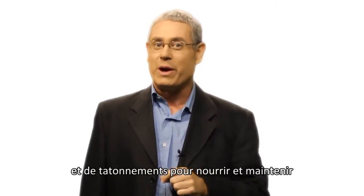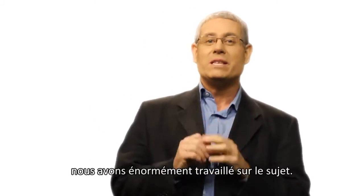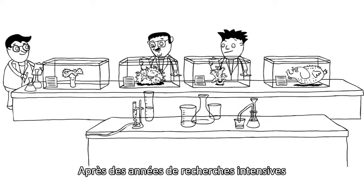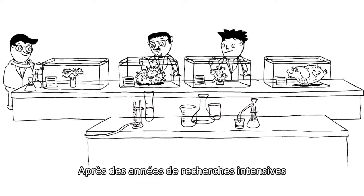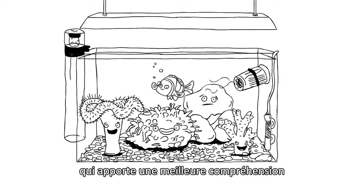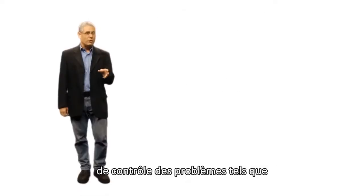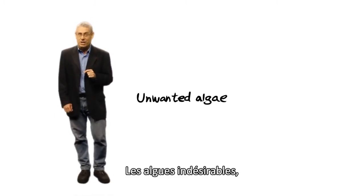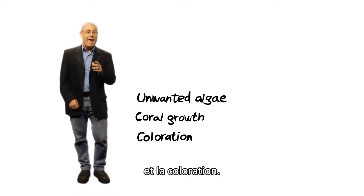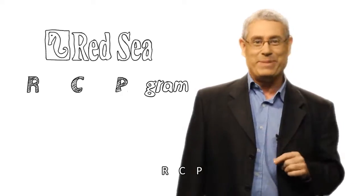Keeping and nurturing a reef in your home requires care and attention to detail. At Red Sea, we've been giving this matter a great deal of thought. After years of extensive research, we've come up with a step-by-step program providing a deeper understanding of the reef and unprecedented control over issues such as unwanted algae, coral growth, and coloration. We call it the Red Sea Reef Care Program, or RCP.